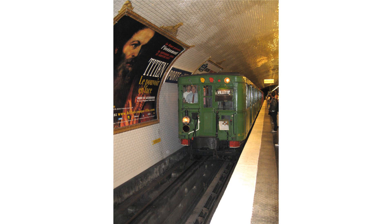Beginning in 1907, the CMP was constructing metallic stock. The Motrices 500 formed the first series of Sprague Thompson, referred to familiarly as simply 'Sprague.' The cars were constructed entirely of metal and had two motors. One train set consisted of five cars and three motorcars, and contained a large compartment of electrical components.